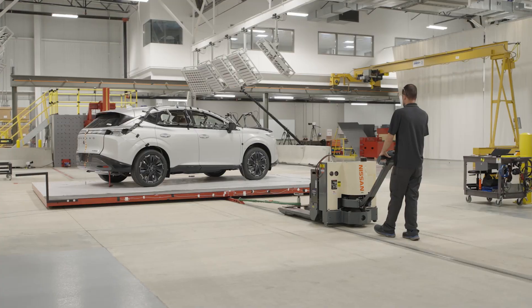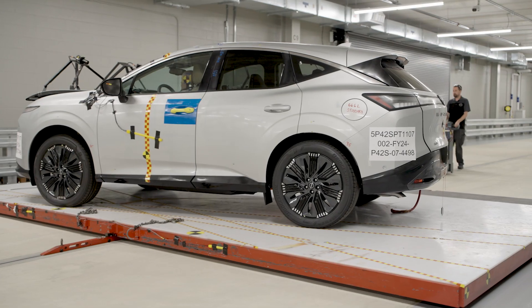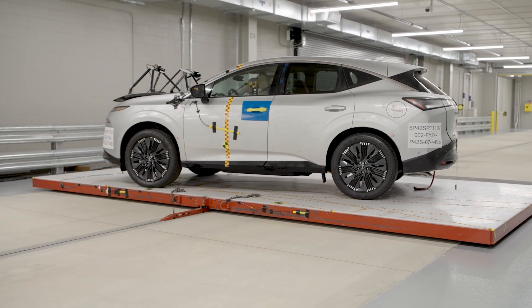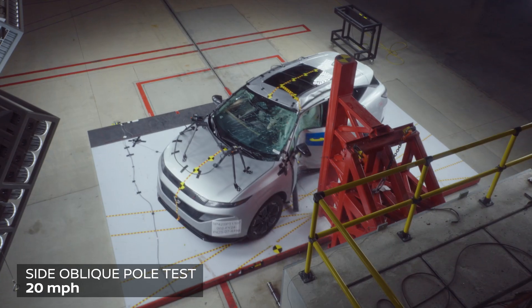This is what we call a side oblique pole test. The vehicle's at a slight angle and is dragged into a large metal pole, basically to represent as if a vehicle was to enter a skid and strike a utility pole at moderate speed — 20 miles an hour.